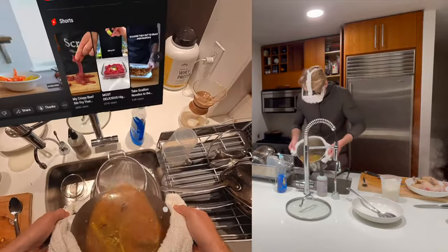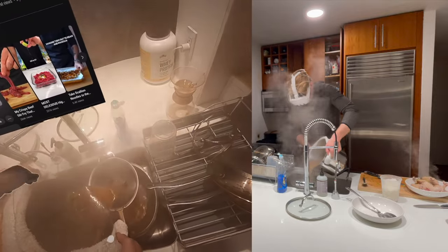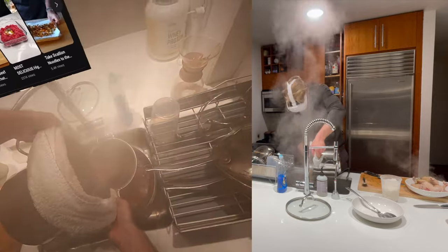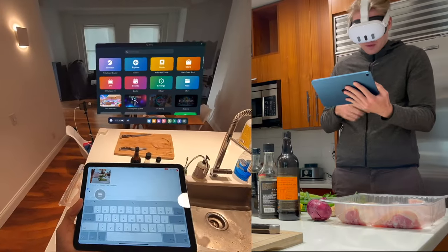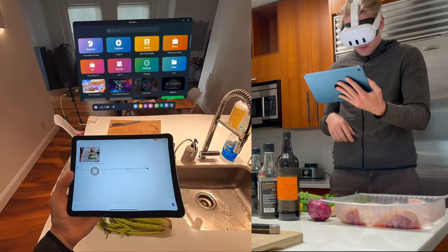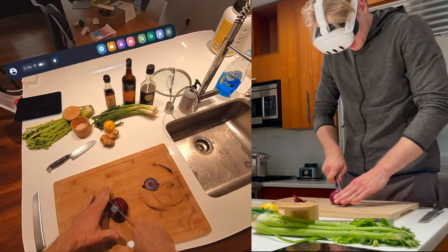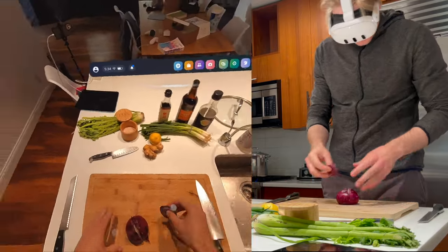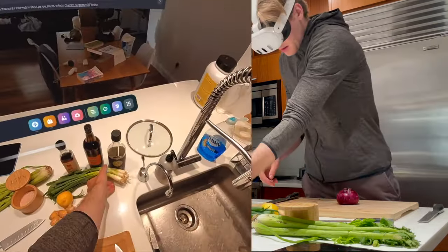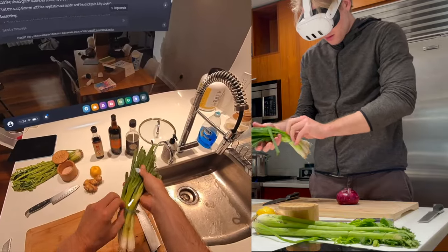There were three things I really wanted to achieve with this experiment. The first was that I was craving some chicken soup and wanted to make one with an Asian flavor profile. The second was that I wanted to test out ChatGPT's image recognition capabilities to help suggest a recipe. And the third and most important thing was testing what cooking in mixed reality on Quest 3 would feel like and whether this use case is practical.